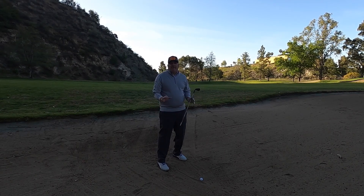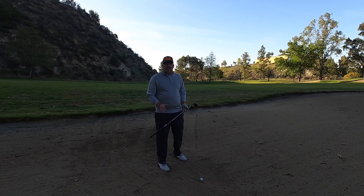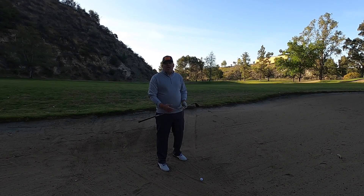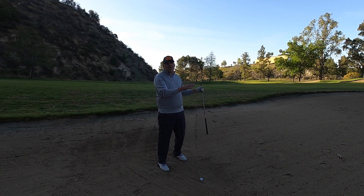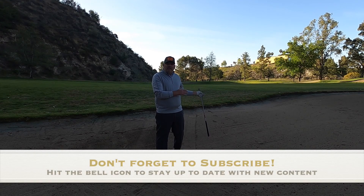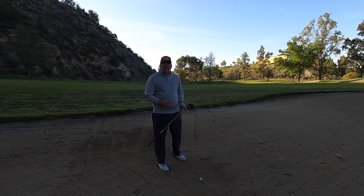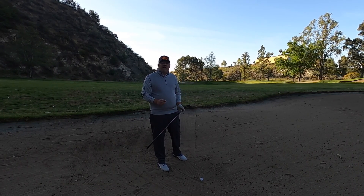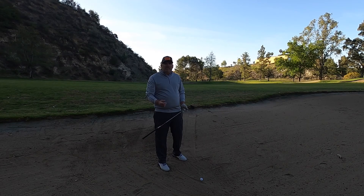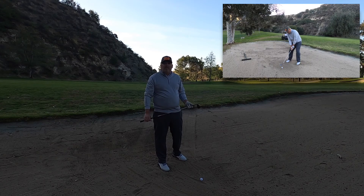Number one, have an understanding that a fairway bunker is nothing like a greenside bunker. A greenside bunker, we're hitting two to three inches behind the golf ball — it's an explosion shot, a very aggressive shot through the sand with a ball that's really not traveling too far. But in this scenario, we want the golf ball to travel far, and if we use the same techniques as in greenside bunkers, you're going to fail at the shot in the fairway bunker. If you haven't checked out my video on greenside bunkers, click the link on top — it's 'Conquering Greenside Bunkers,' a great video for beginners and golfers who need help out of a greenside bunker.